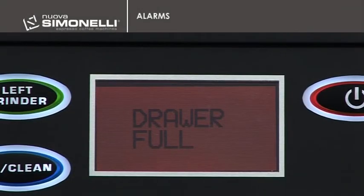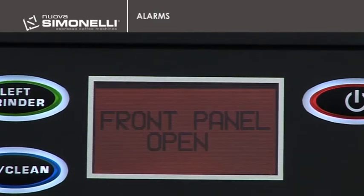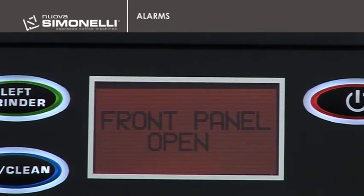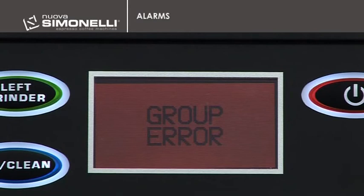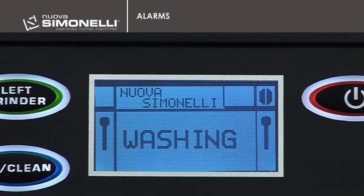Alarms. The machine will signal alarms when the grounds drawer is full, the coffee container is out of place, the front door is open, the group cannot close the top micro, or when the espresso machine needs a washing cycle.